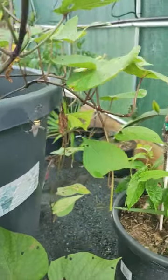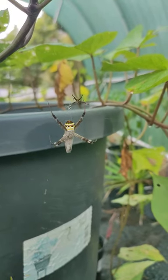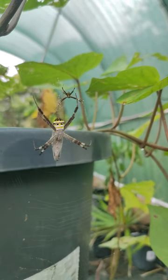I'm working in the greenhouse and I've just come across this guy. I do believe they're called a Saint Andrew's Cross, and it looks like he's actually captured something.